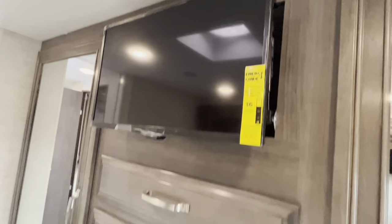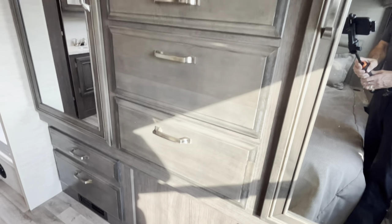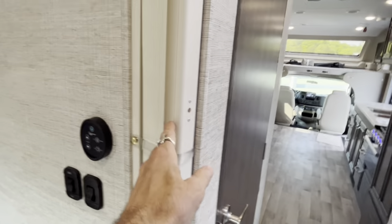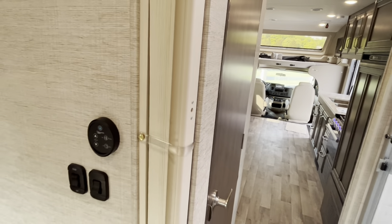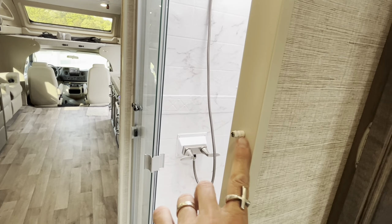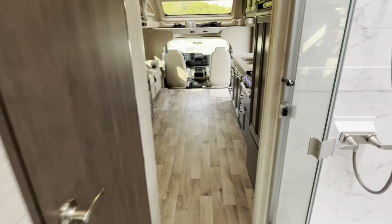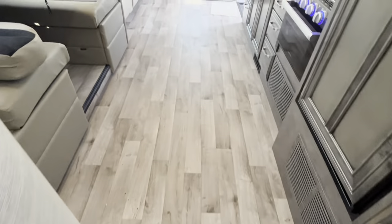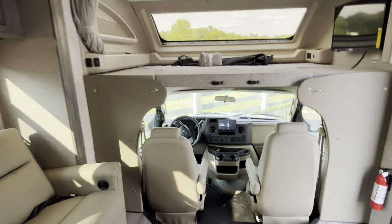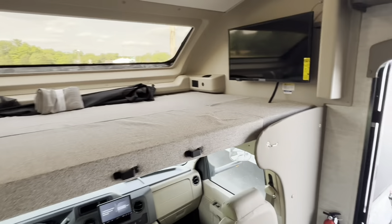Good amount of space in front of the bed to get dressed. TV and four good-sized drawers. There's an accordion-style door to close off the bedroom — it hooks right in there and gives you privacy. Beautiful floor space. This is their number one selling floor plan for the Greyhawk.